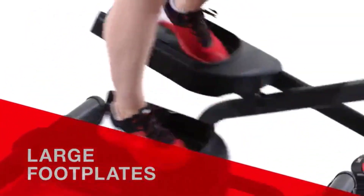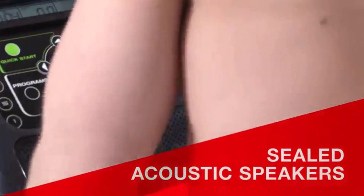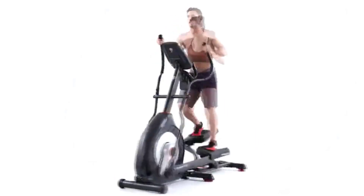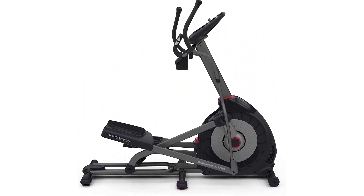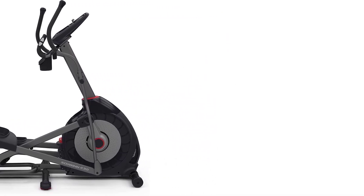In this Schwinn 430 review, you'll get a look at an elliptical designed for those who want a solid machine with plenty of pre-programmed workouts, resistance levels, and incline levels, but who don't need integrated on-demand programming. The Schwinn 430 is designed to have a comfortable, ergonomic fit with extra-wide textured footplates. You can target different muscle groups of the lower body by adjusting the six incline levels. Higher incline levels target the quadriceps and glutes, while lower inclines better activate the hamstrings and calves.